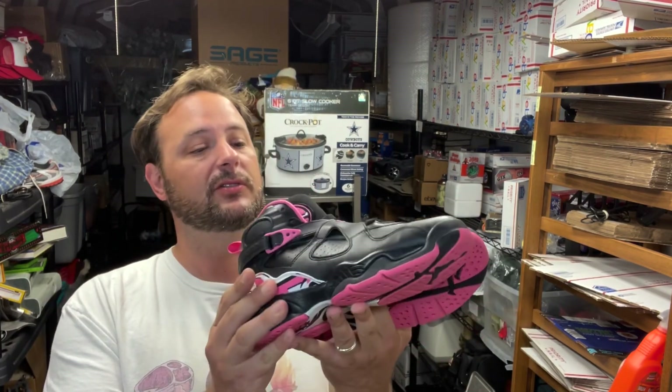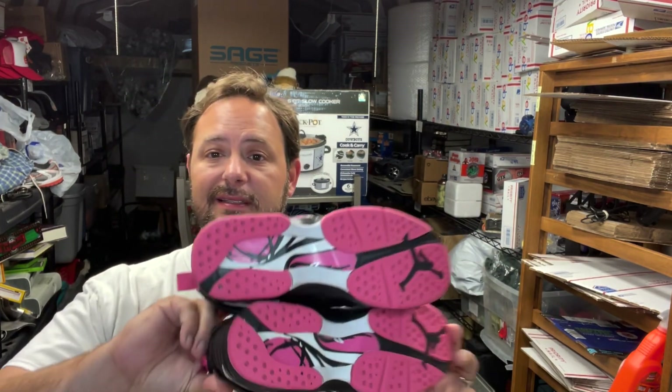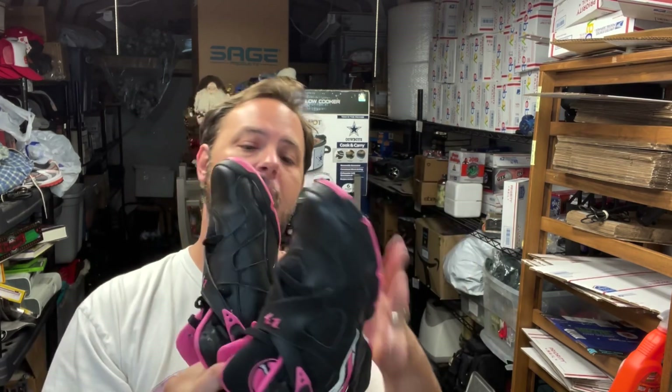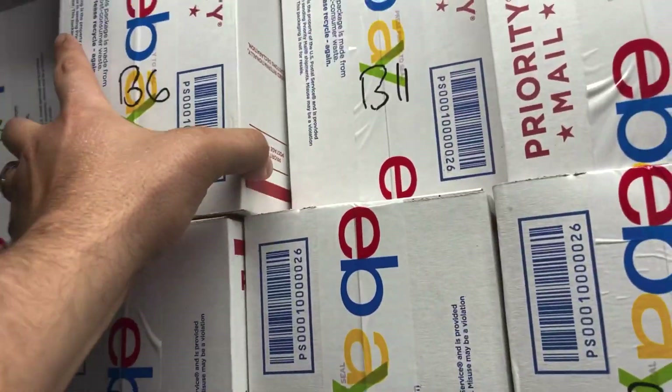I also have these Nike Jordan pink sneakers — juniors or youth size five and a half. My friend from work who gave me all the army stuff asked me to sell these for her, so I threw them into consignment. They're in really good shape and they finally moved for $75 plus shipping on Mercari.